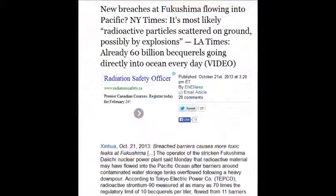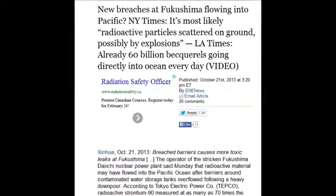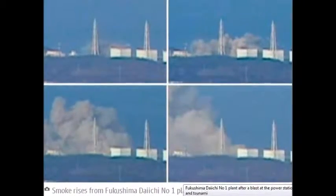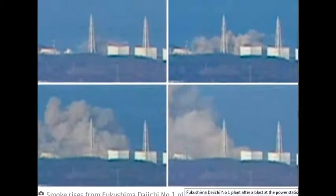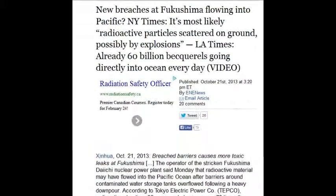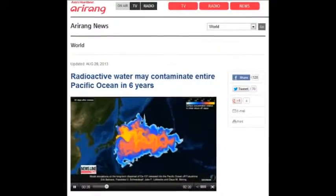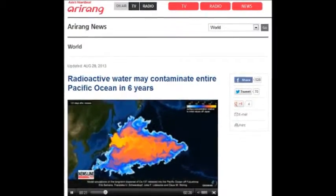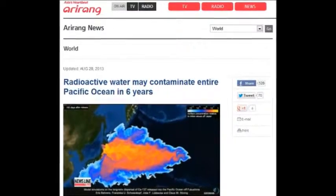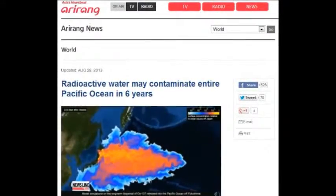New breaches at Fukushima are flowing into the Pacific. The New York Times reports radioactive particles scattered underground, possibly by explosion — October 21, 2013. The LA Times confirms 60 billion becquels going directly into the ocean every day. If that amount were spread over your community, you couldn't live there — not just that day, but until the end of time.